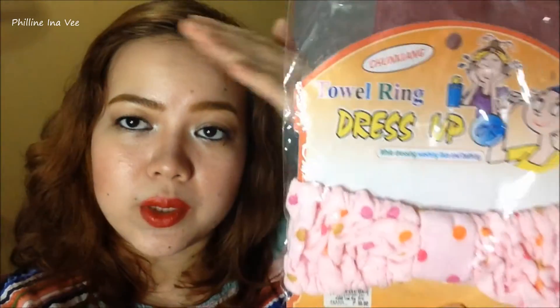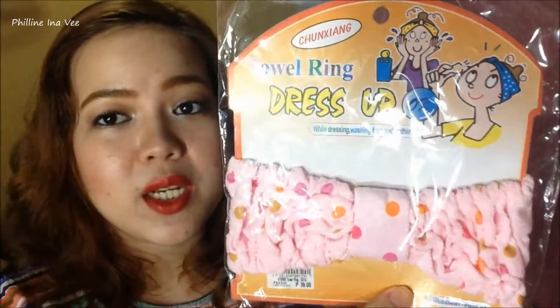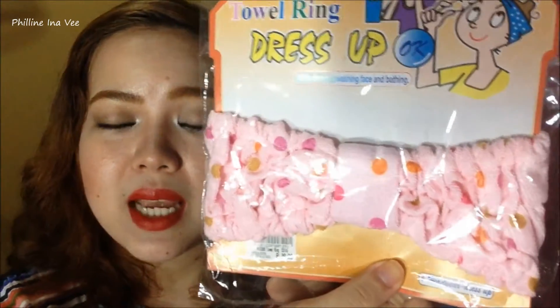Up next, I got a towel ring. So you could just put this on your head like a headband so that your hair doesn't get wet when you take a bath. If you don't want to wear a shower cap, you could just use this and then just put your hair up in a bun or a ponytail. This was only for 39 pesos.